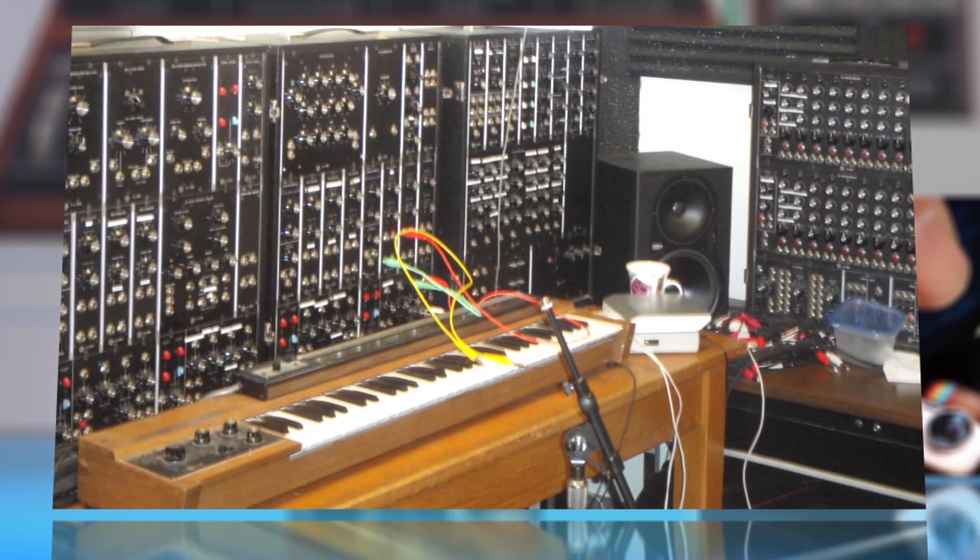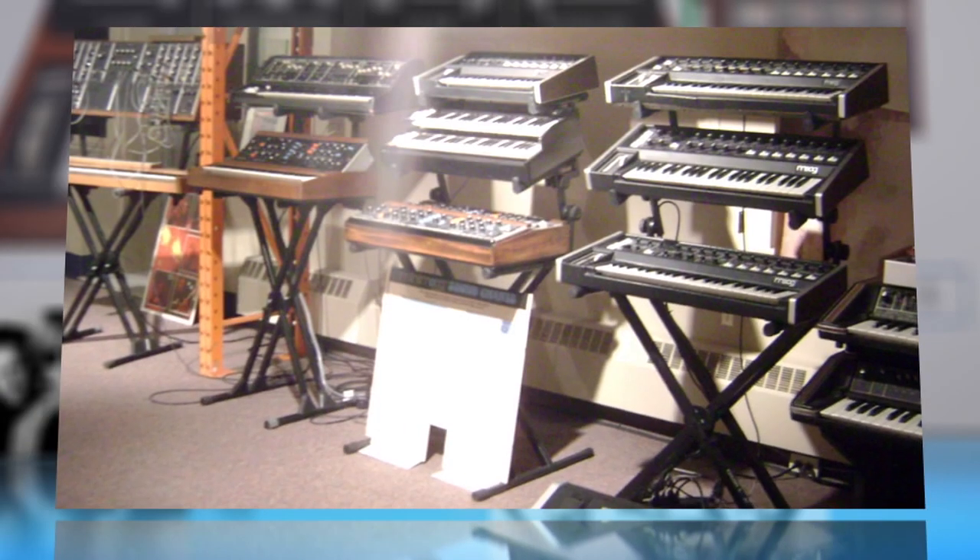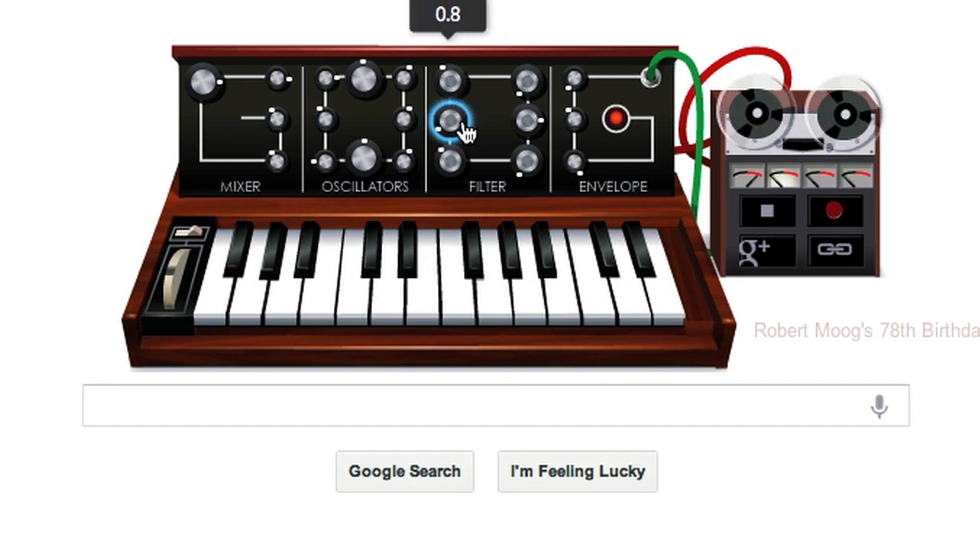The Moog's malleable sound became popular in the 60s and 70s through bands like the Byrds, the Doors, and the Monkees, and was an important part of any serious keyboard player's toolkit. Google's web browser synth features 19 knobs,